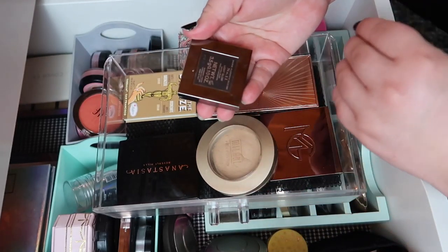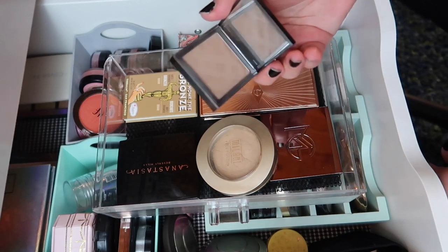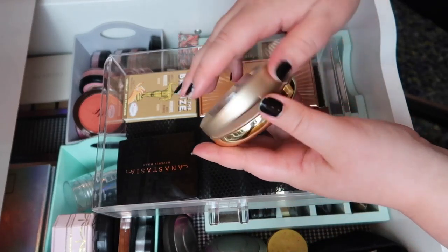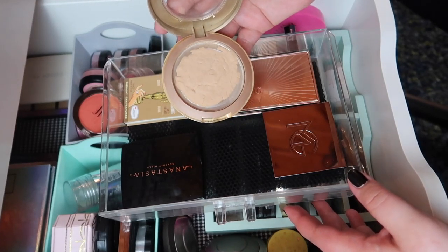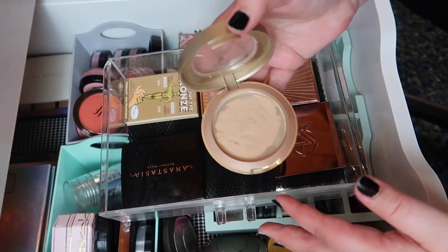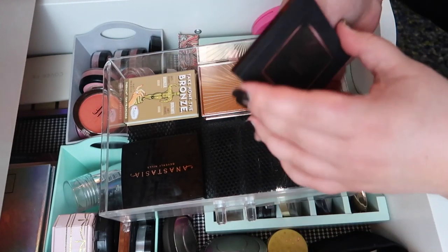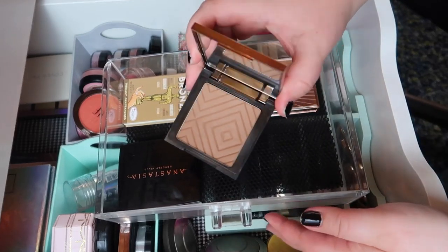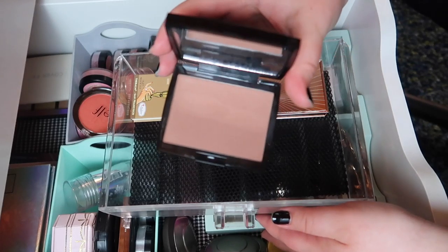First we've got this Burberry one — technically it's a dark earthy blush but I really like this tone, it's so pretty, so I'm gonna keep that. This Milani is actually a face powder but it's dark so I've been using it as a very light bronzer, and it's almost done. I've barely touched this Makeup Geek bronzer and I feel like it's time to let go of it, so this is going to get decluttered. Next we have the ABH bronzer — I feel like I need to pull this out and use it more.